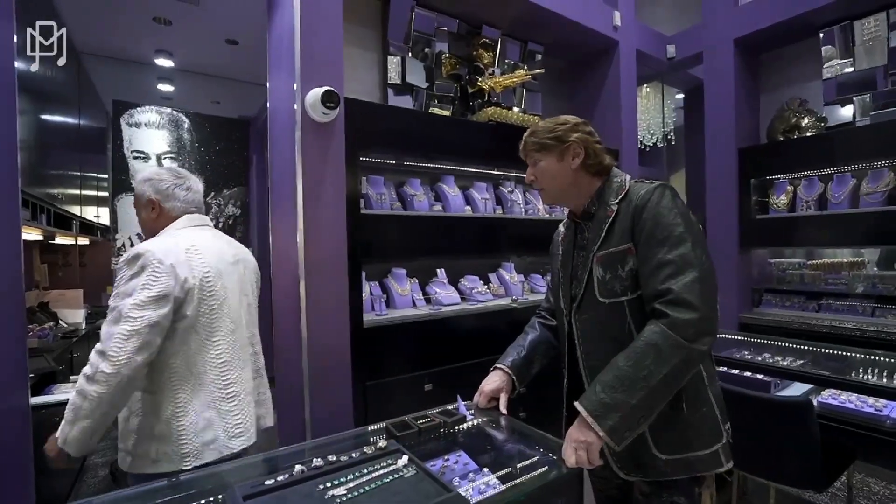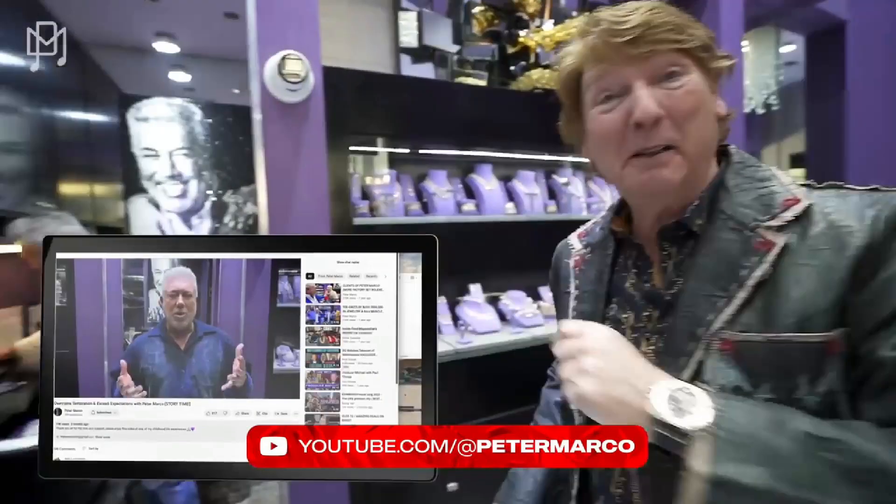It looks it too. You've got more coming — this is the Michael Blakey channel, we can't disappoint, we're gonna keep it going. Peter now has a channel of his own as well, so check out the Peter Marco channel too.